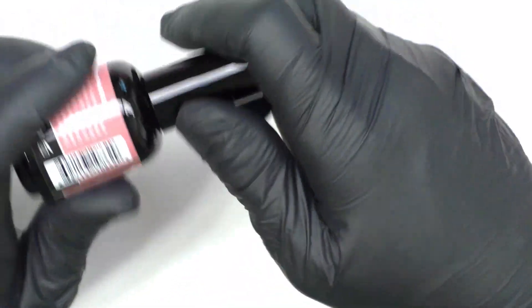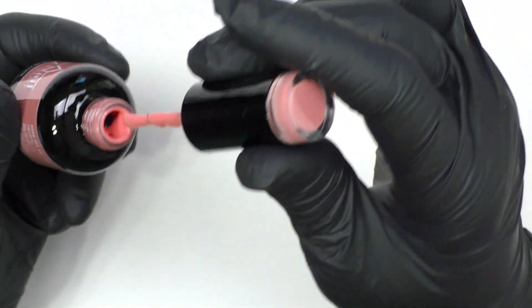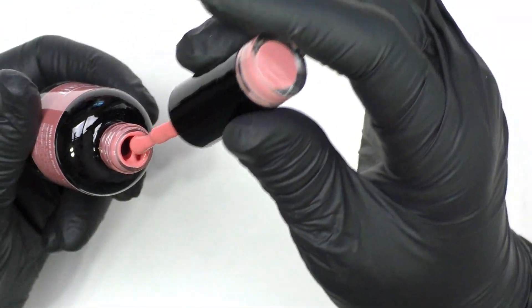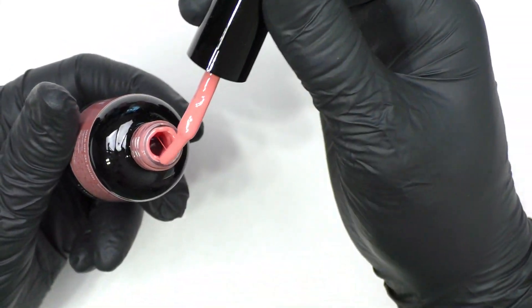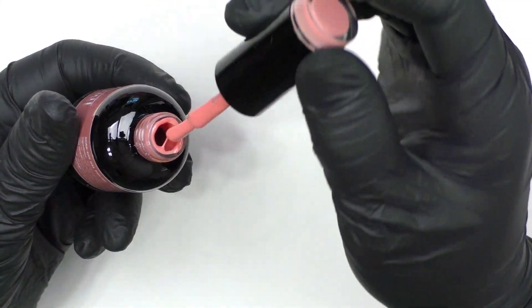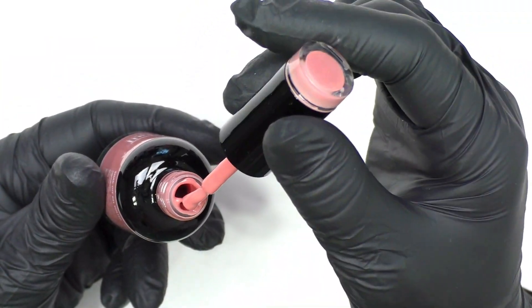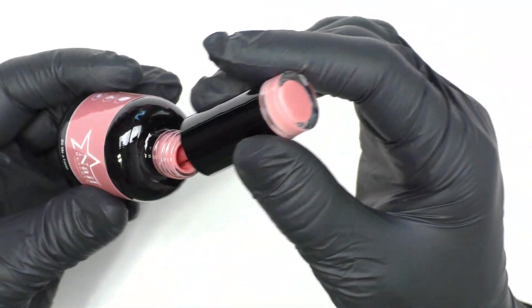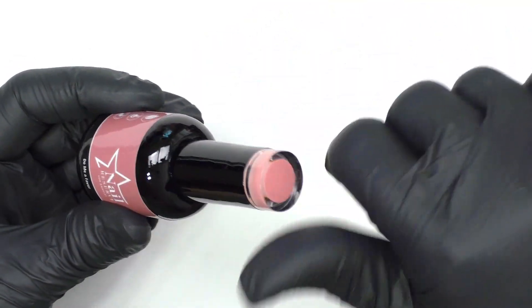The last color is Do Me a Favor — I love that name, it's so cute. This is a beigey pink, a little more on the beige side compared to Blossom. They did a wonderful job picking out colors for me — I am thrilled to death with what they sent over.